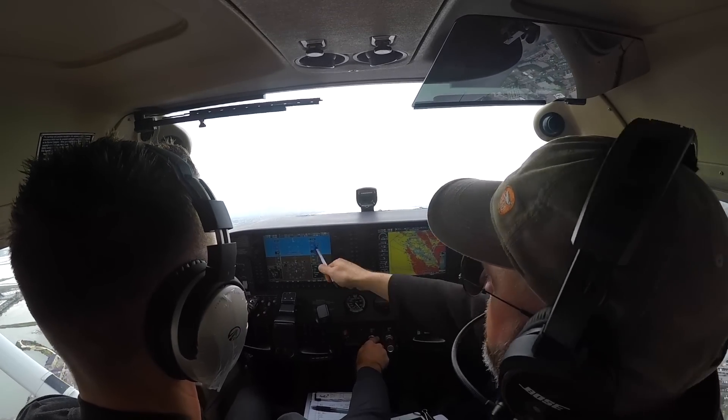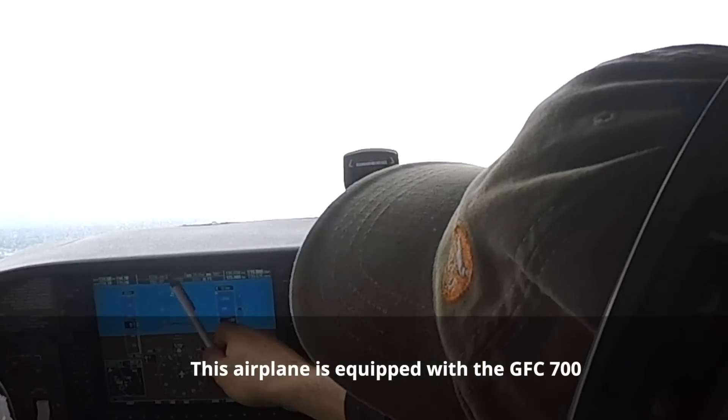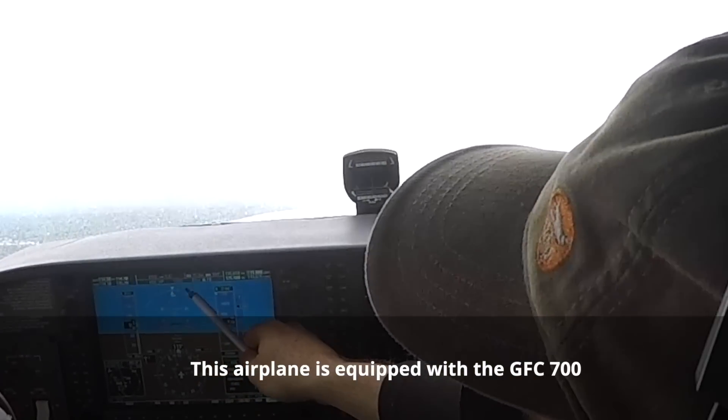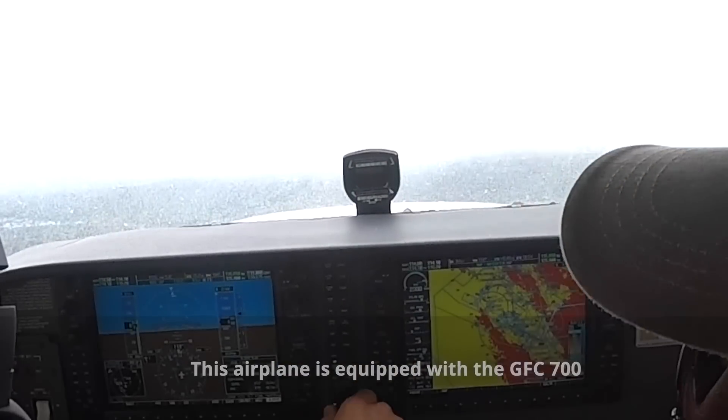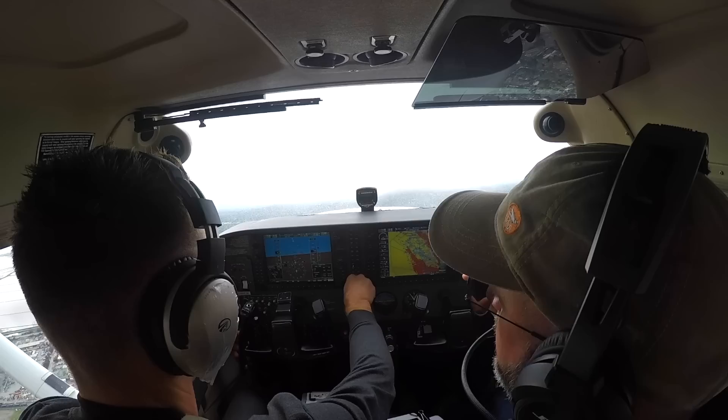Just let this thing do its thing — just step on the rudder. You can tell what the autopilot's doing because everything it's doing is green. Everything in white is what it's expecting to do next.